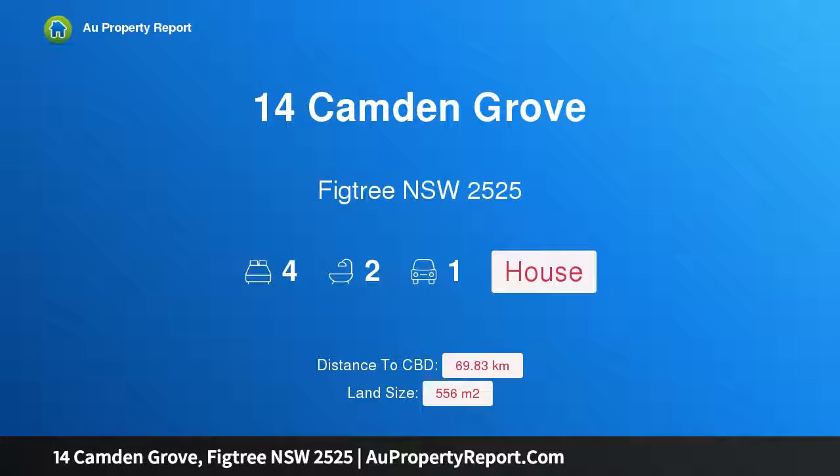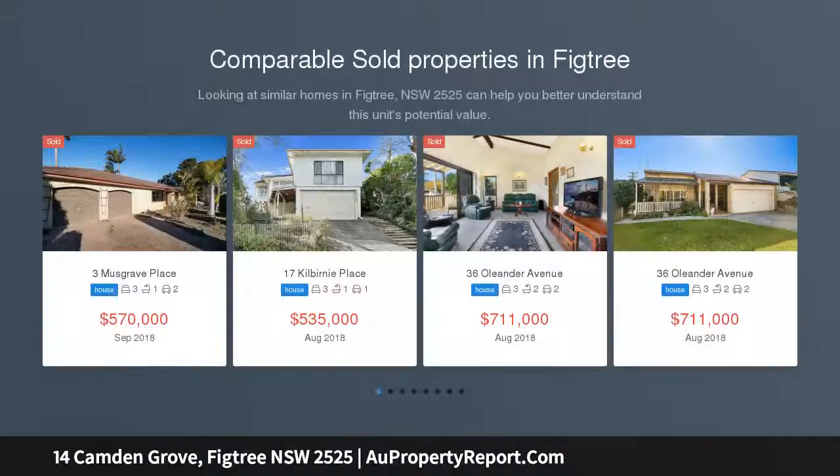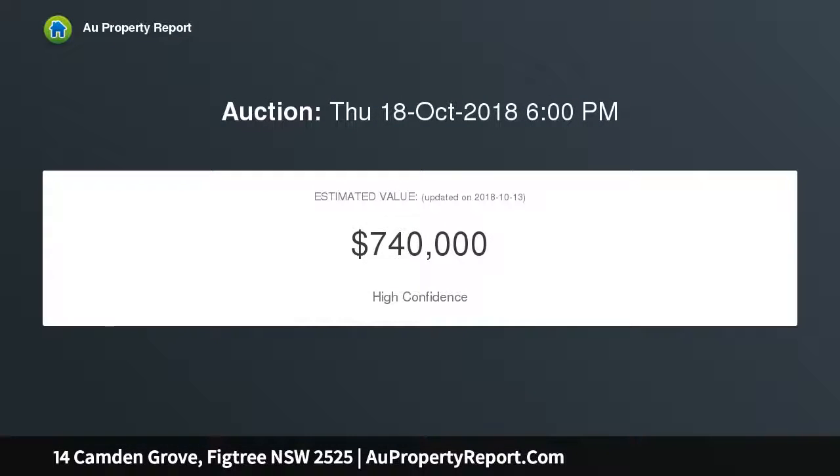Hi, I am glad to introduce Property 14 Camden Grove, Figtree NSW 2525 — an immaculate family home with stunning escarpment outlook, positioned on a quiet street with captivating mountain views to the rear. This immaculately maintained home offers immediate enjoyment while holding ample potential to enhance in the future. It's a stroll to Figtree Heights Public School and moments to Figtree Grove Shops and Wollongong CBD.